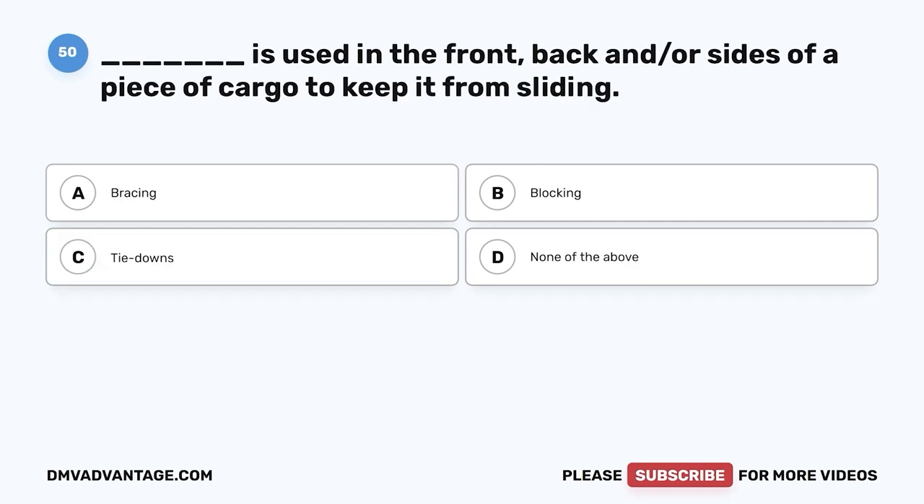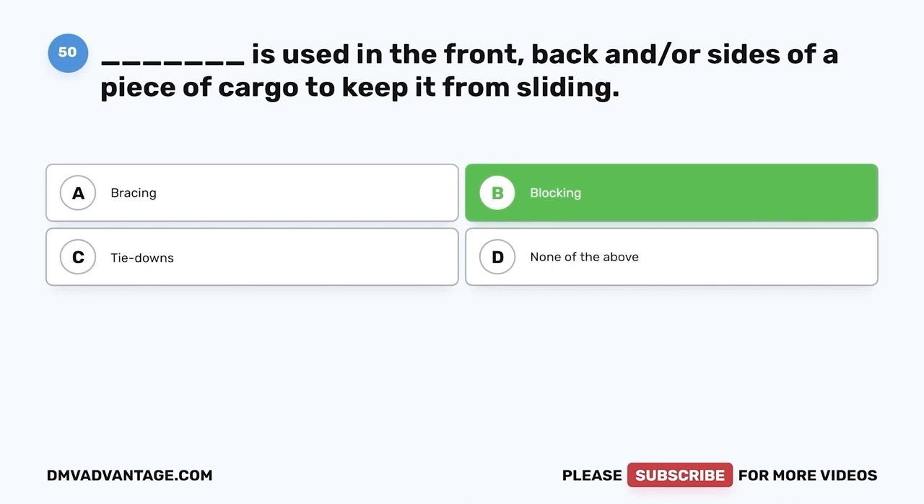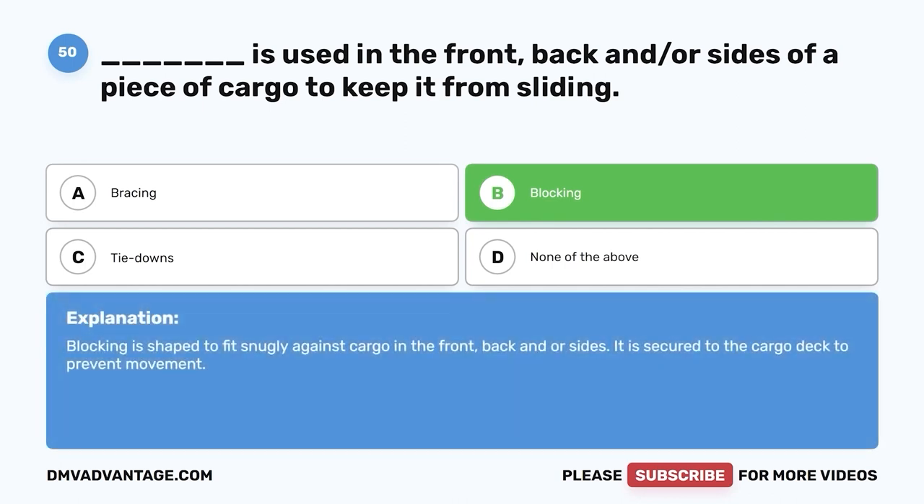Question fifty: Blank is used in the front, back, and/or sides of a piece of cargo to keep it from sliding — A, bracing; B, blocking; C, tie-downs; D, none of the above. The correct answer is B, blocking. Blocking is shaped to fit snugly against cargo in the front, back, and/or sides, and is secured to the cargo deck to prevent movement.